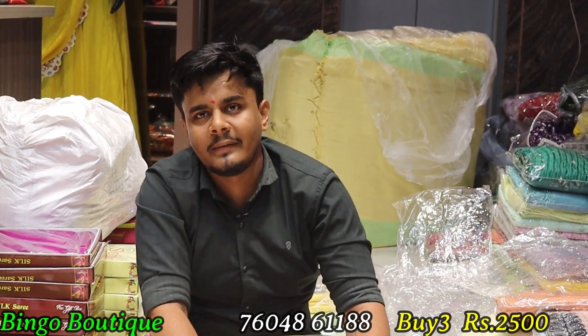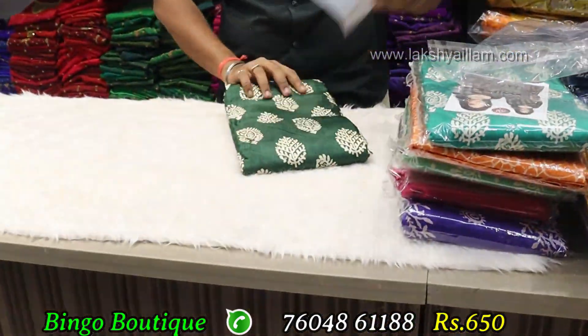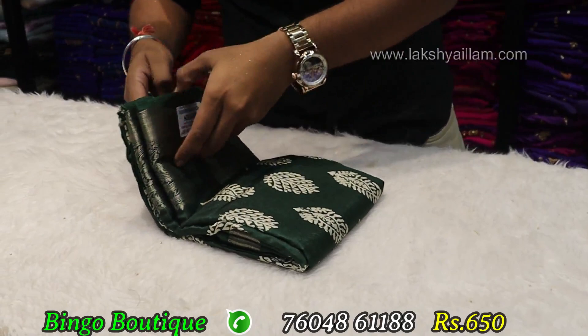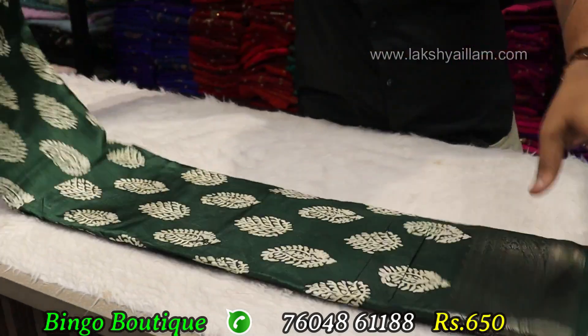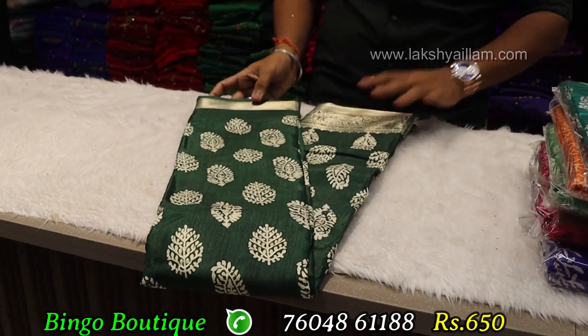Cotton official wear — teacher, Nariya office wear. Full and full different, single range 650. In 650 you have just different patterns, full to full different and unique items. Color combinations and patterns, evergreen items, 650 range, single piece 650.